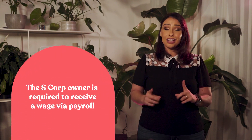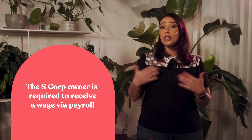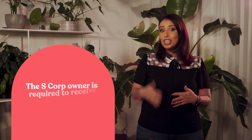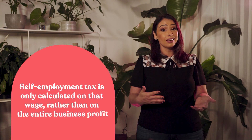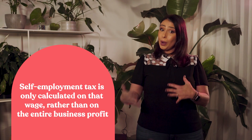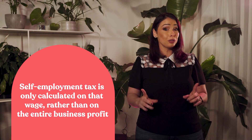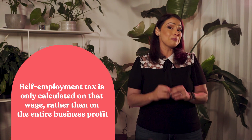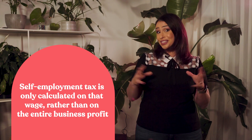In most cases, the benefit of being an S-Corp still greatly outweighs any state-level costs. So, how does self-employment tax change with an S-Corp? When a business elects S-Corp tax status, the owner is required to receive a wage via payroll. Self-employment tax is only calculated on that wage rather than the entire business profit, so the reduction in self-employment tax can equate to thousands of dollars saved.